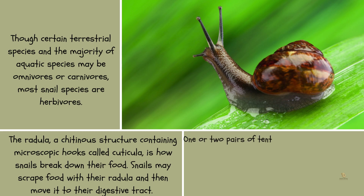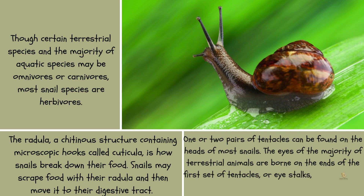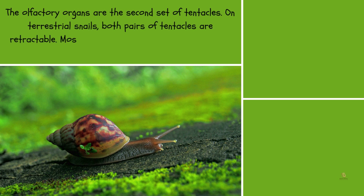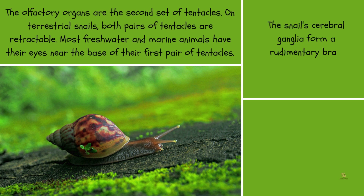One or two pairs of tentacles can be found on the heads of most snails. The eyes of most terrestrial snails are borne on the ends of the first set of tentacles, or eye stalks, which usually make up around 75 percent of the eye's width. The olfactory organs are the second set of tentacles, and on terrestrial snails, both pairs are retractable. Most freshwater and marine snails have their eyes near the base of their first pair of tentacles. The snail's cerebral ganglia form a rudimentary brain divided into four sections.